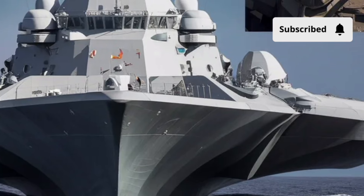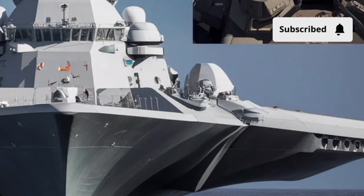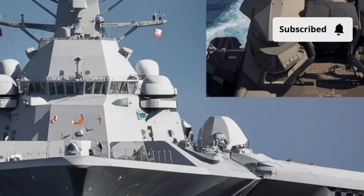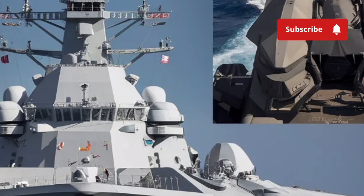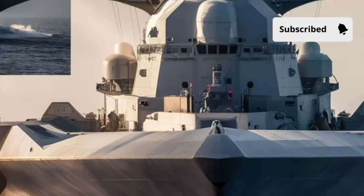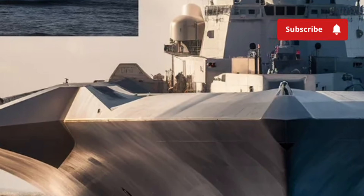The hull design reduces radar cross-section, making it nearly invisible to radar. On top of that, advanced shock absorbers and stabilization systems allow it to maintain performance even in rough seas, which is crucial for both weapon deployment and crew safety.